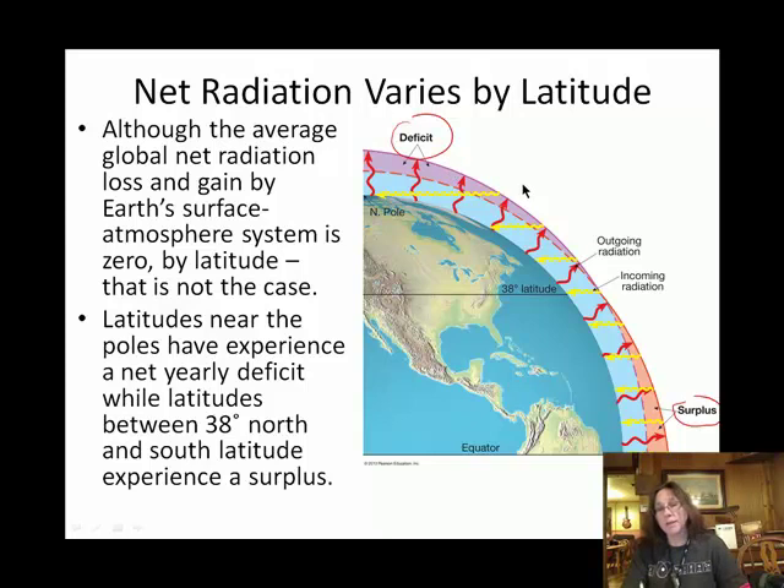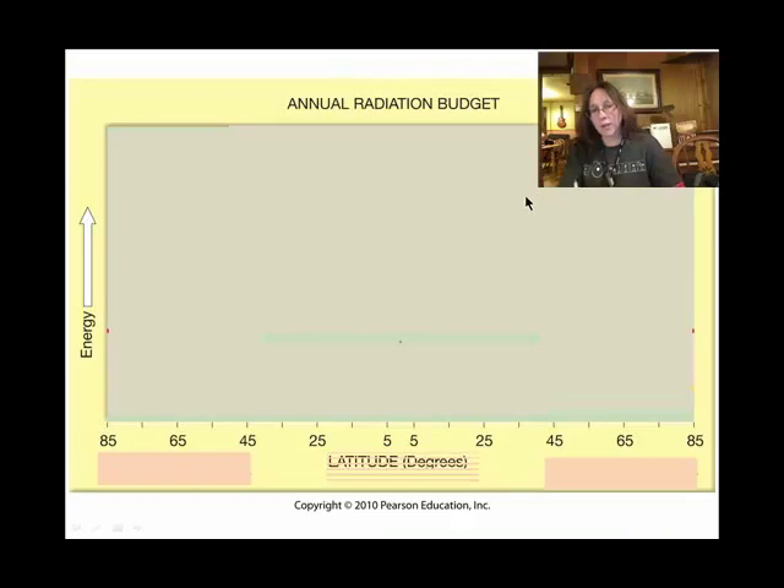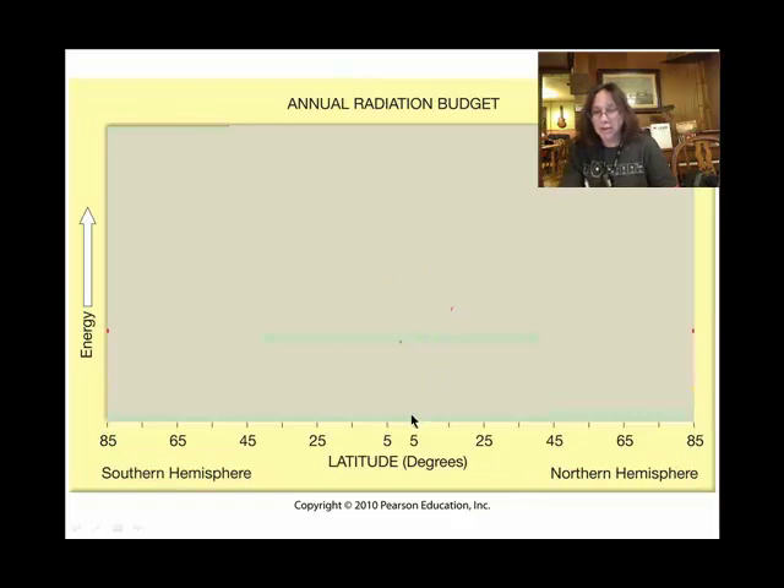It's a balance because thermal energy, or heat, actually migrates from the equator towards the poles. What you're looking at here is a different look at the same sort of surplus near the equator and deficit near the poles.